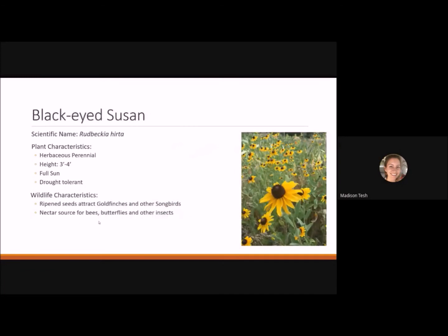Black-eyed Susan is a herbaceous perennial reaching 3 to 4 feet tall. It likes full sun and is drought tolerant. One photo was taken on a farm with a meadow garden showing just how prolific its blooms can be. The ripened seeds attract goldfinches and other songbirds in fall, and it's a great nectar source for bees and butterflies.